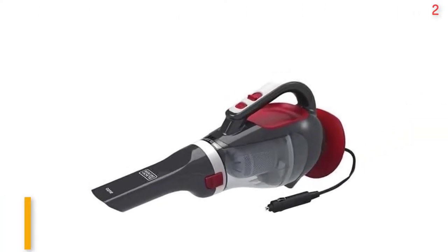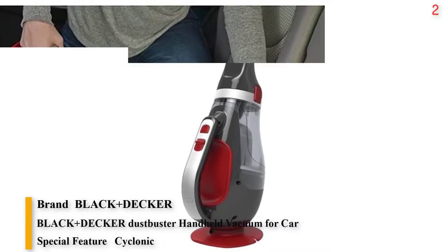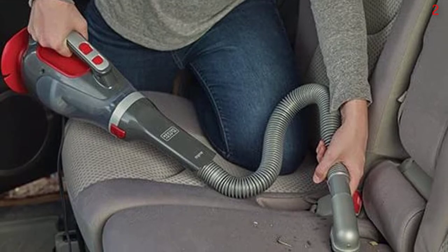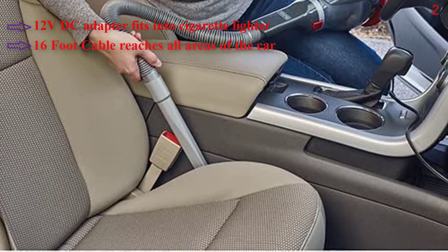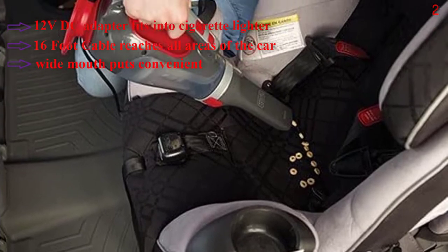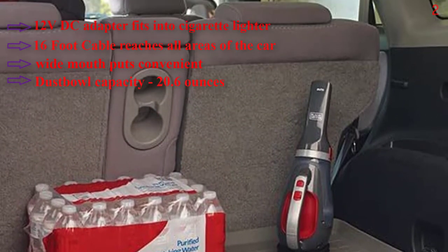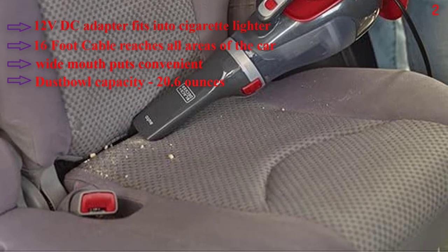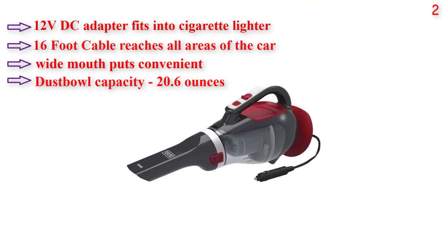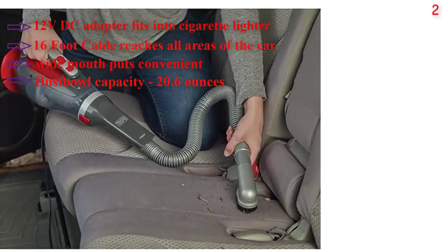Number 2 is the Black & Decker Dustbuster Handheld Vacuum for Car, Cordless. The Black & Decker BDH1228B 12V Automotive Dustbuster features cyclonic action, which means suction power stays stronger for longer. Its one-step emptying process allows the user to not have to touch the mess. It includes a full accessory kit and storage bag. The slim nozzle with wide mouth offers convenient pickup power, and the 16-foot cable reaches all areas of the car, including the trunk. The 12VDC adapter fits into the cigarette lighter. Dust bowl capacity is 20.6 oz.